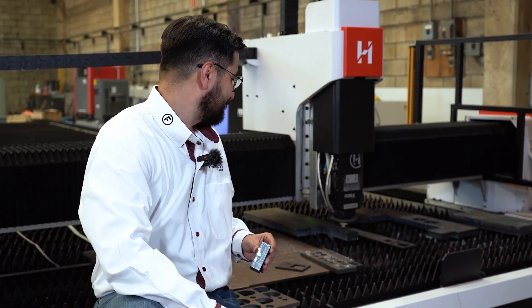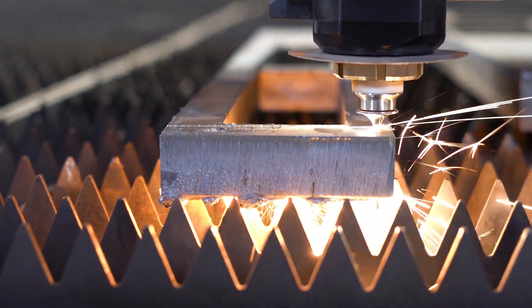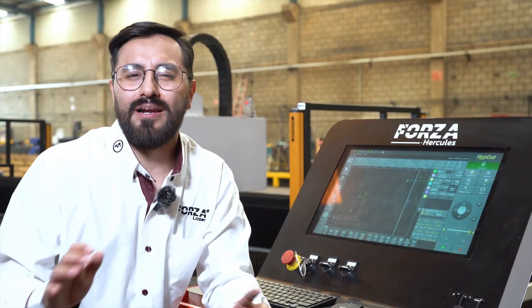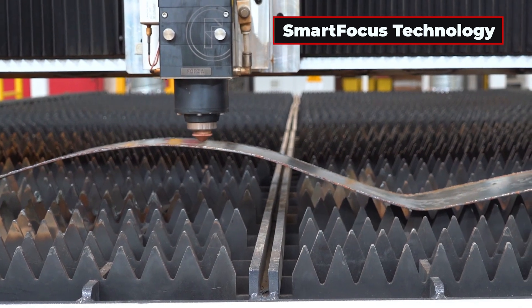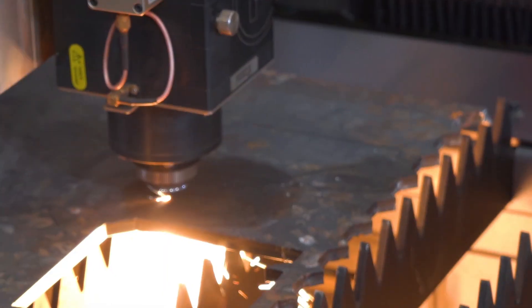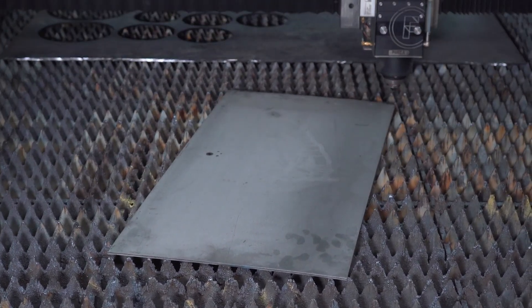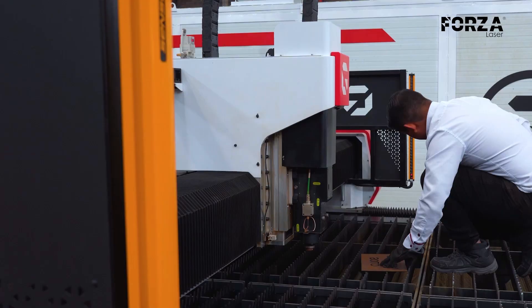Power without control is useless, and that's where the Hercules wins. Its smart tech ensures every cut is perfect. Smart focus technology: the head auto-adjusts even if the plate is more warped than a mountain road. Marking technology: it doesn't just cut — it engraves numbers, codes, and reference lines. Fine edge system: it detects the edges of the plate so you waste zero material, not even one millimeter. The safety curtain: if anything enters the danger zone, the machine stops immediately. Safety first, always.